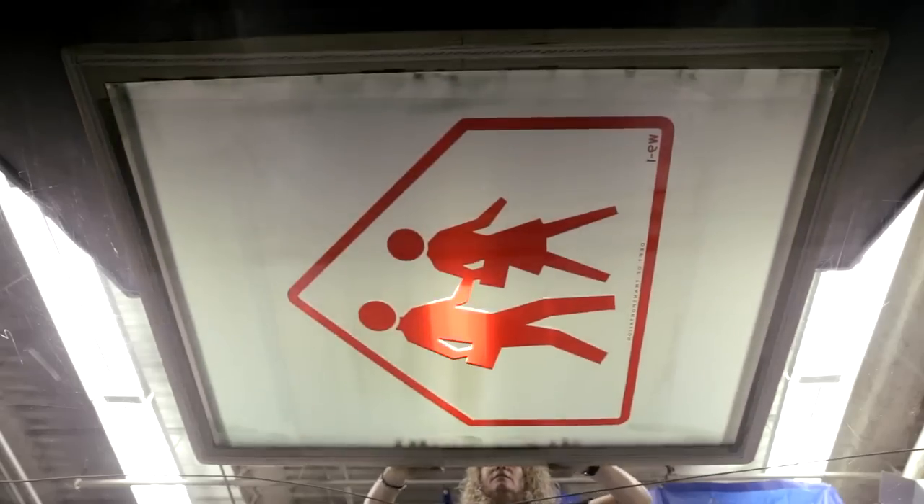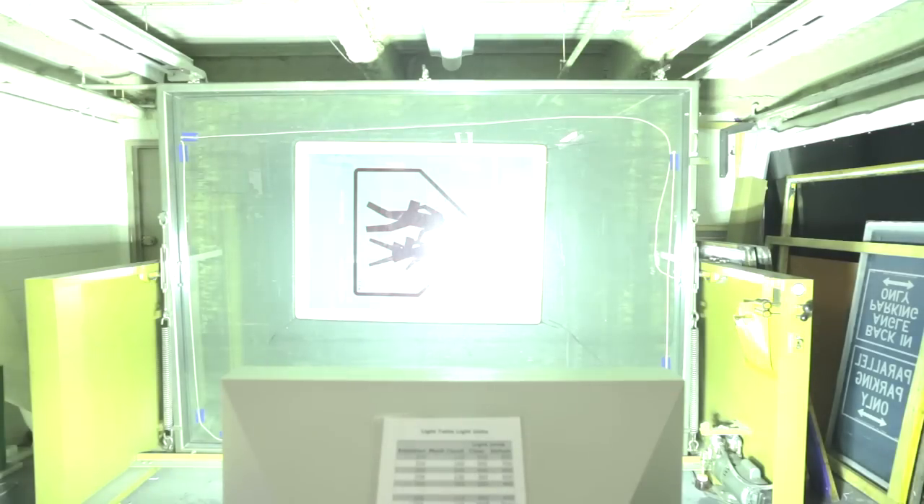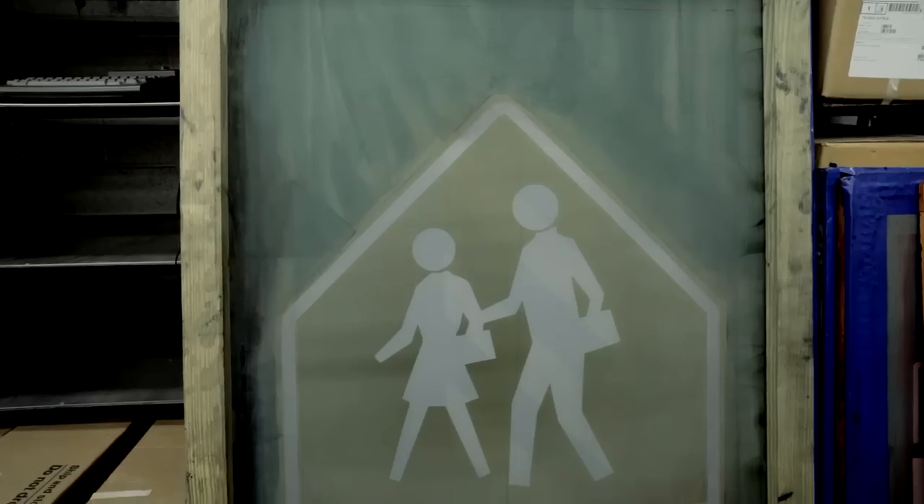When you go from the start to the finish and you see the finished product, and then you go out in the street and you see it actually up, it's like, wow, that's cool. That looks great. I did that.